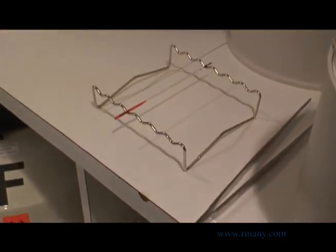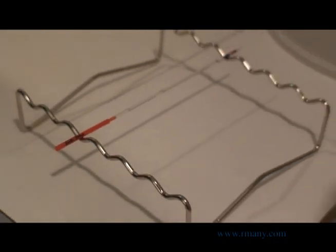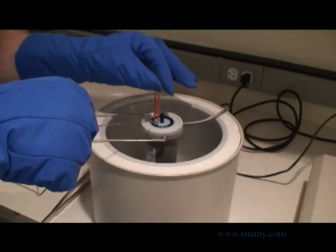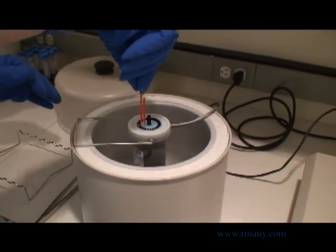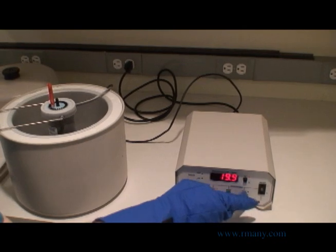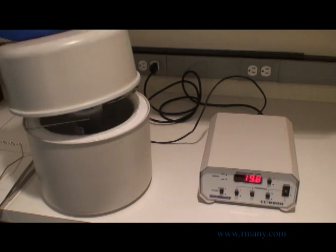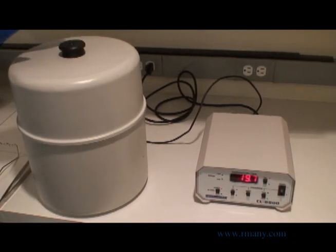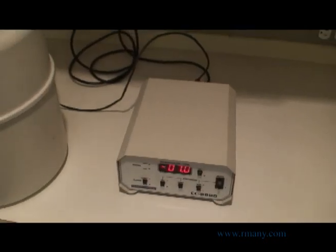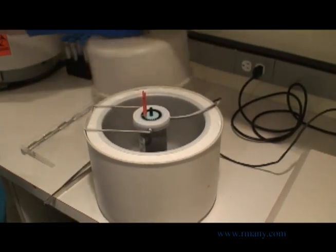An embryologist will use a controlled rate freezing machine to slowly regulate the freezing process. The machine allows for very precisely regulated cooling from room temperature down to negative 196 degrees Celsius for long-term storage. Your straw is inserted into the freezing unit and a specific program is run to cool your eggs. This program initially cools your eggs at 2 degrees Celsius each minute until they reach negative 7 degrees Celsius.